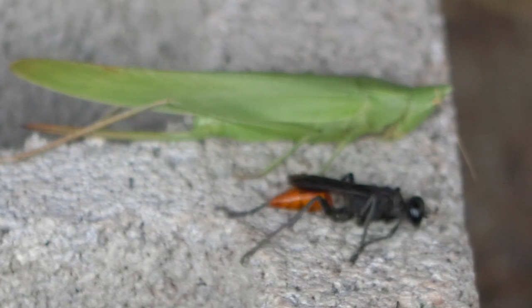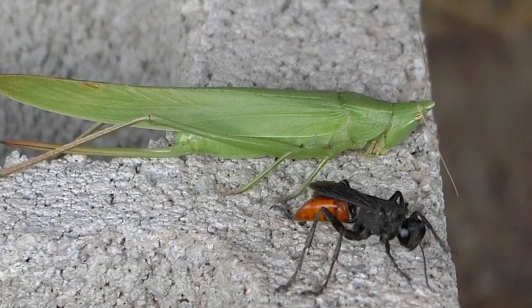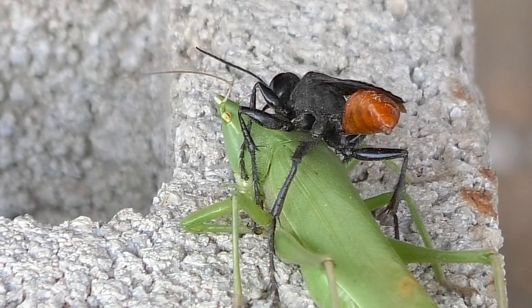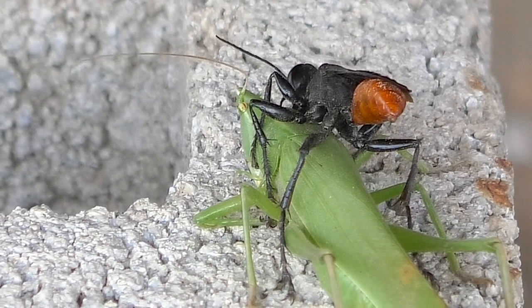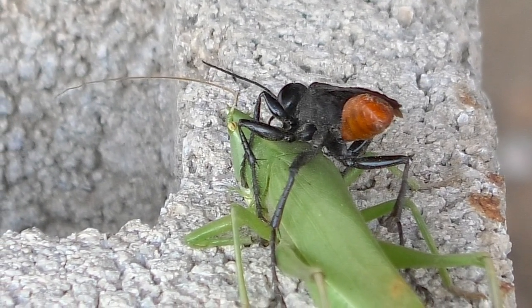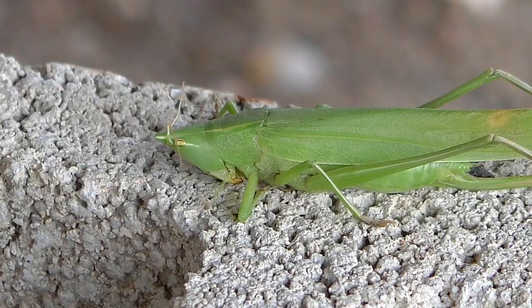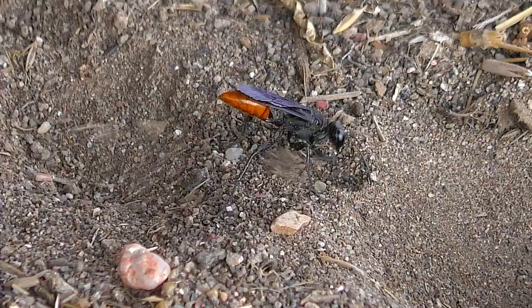The wasp attacks and stings its victim repeatedly, providing only enough venom to render it immobile. Then it uses the stung prey as a jailed host for its babies. The Prionix differs from similar wasps that first dig an unbranched burrow into the soil before starting the hunt.